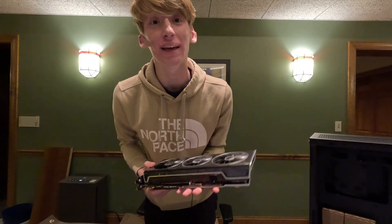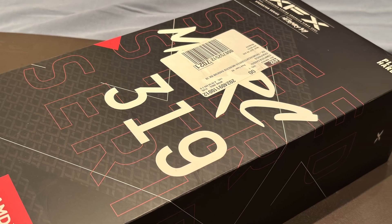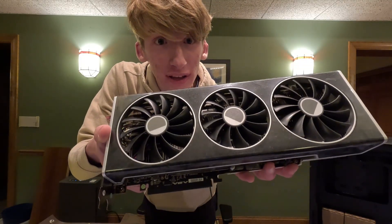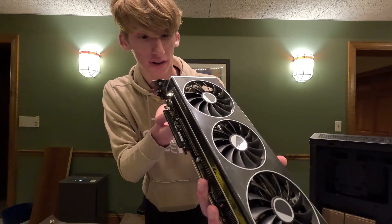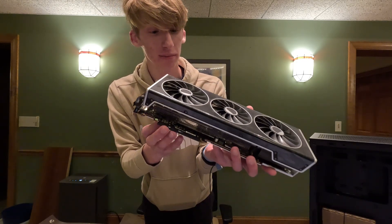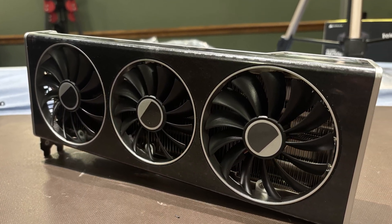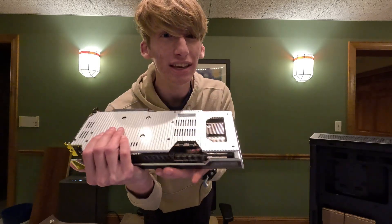For the graphics card we went with the XFX Merc 319 7800 XT. As you can see, this is a pretty beefy card — three fans. It has three DisplayPort outputs and one HDMI, the power connectors are two 8-pins, and it has a nice silver backplate. This is going to be able to run anything he throws at it.